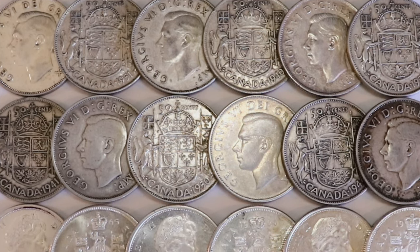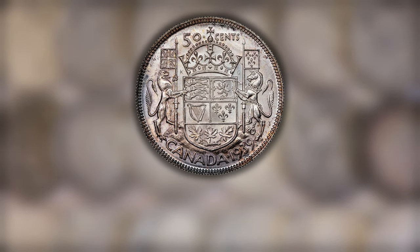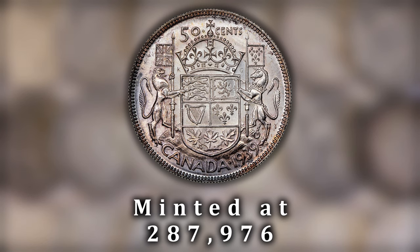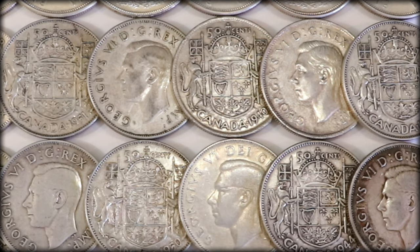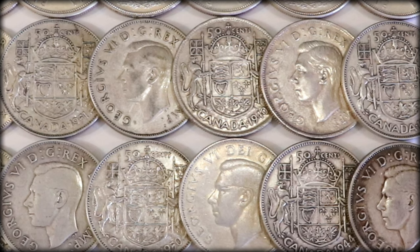A quick notable mention: the 1939 does not appear to be exceptionally valuable in coin books and catalogs, but it is a key date minted at 287,976 pieces. It is extremely hard to find high MS examples of this coin, and the value and mintage figure are not exactly represented correctly. Between the years 1941 and 1952, the final digit was separately punched into each die, which allowed for all sorts of different variations and errors to be formed.